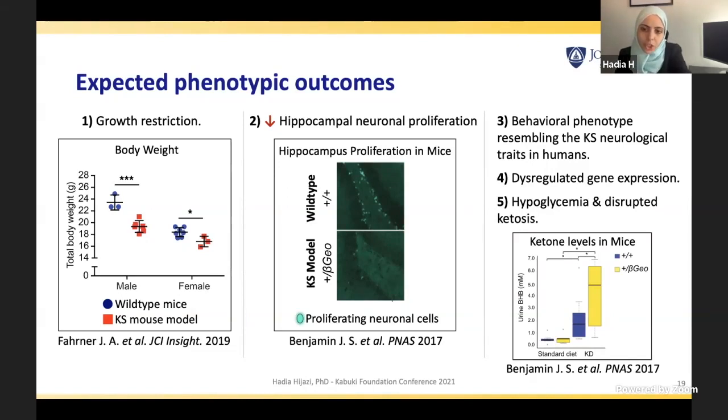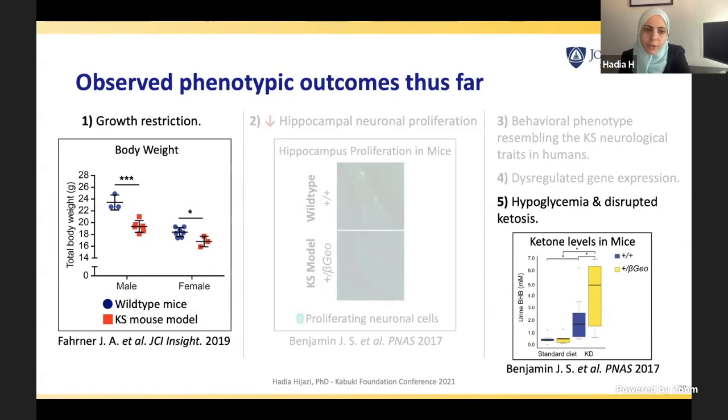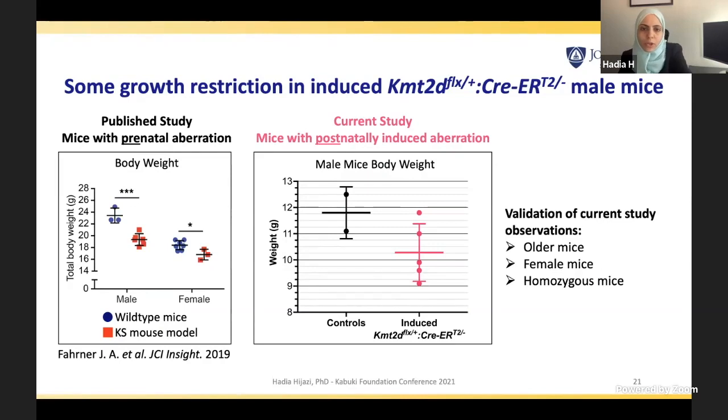These findings from the beta-GEO mice have been published by others. What we have found so far is the growth restriction phenotype as well as the hypoglycemia and disrupted ketosis phenotype. Mice that were postnatally treated to induce the KMT2D deletion do have lower weight than uninjected controls. To confirm this result, we need to recapitulate it in older mice, in female mice, and in homozygous mice — as the treated mice so far have been heterozygous, carrying one deleted copy and one non-deleted allele.